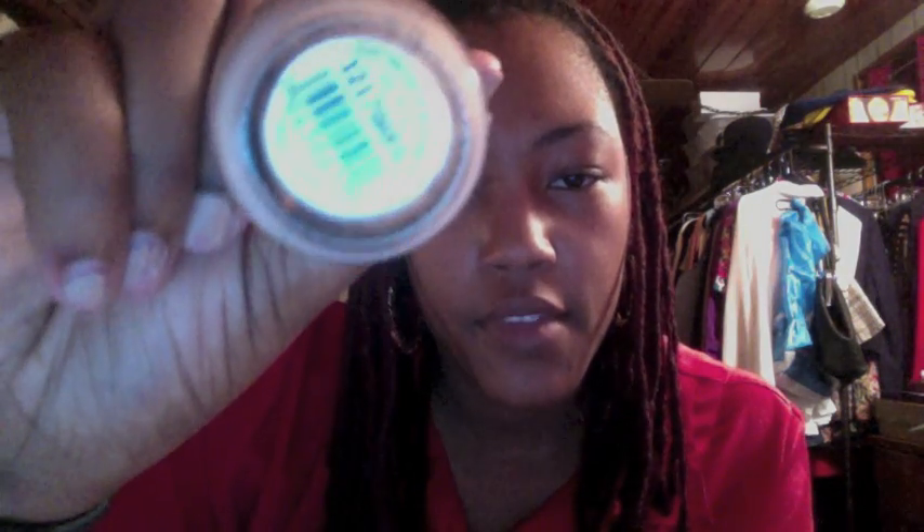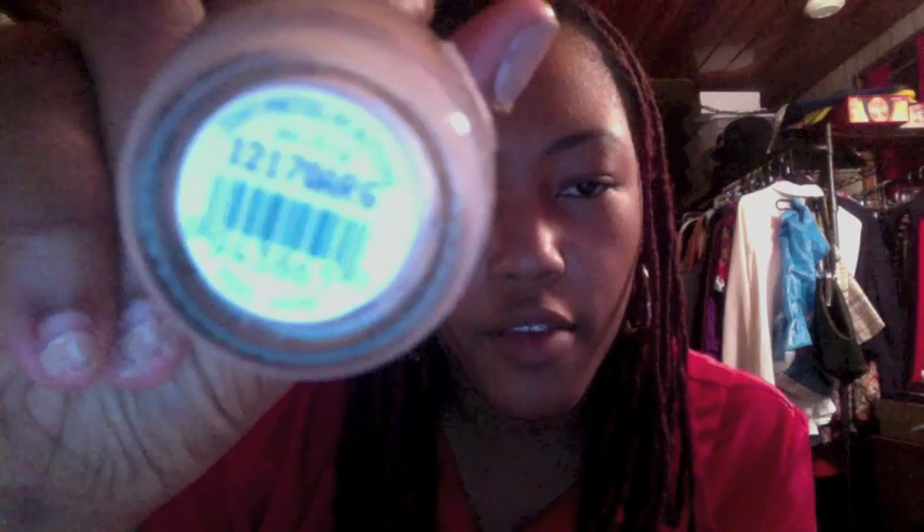One more favorite: this OPI nail polish — Don't Pretzel My Buttons. I'm wearing it right now to cover up some nail damage. It's one of the best colors ever; I love this neutral color. It's been one of my favorites and I've been loving to wear it. When I get my nails done next I might get that color again, although I'm probably going to go red.